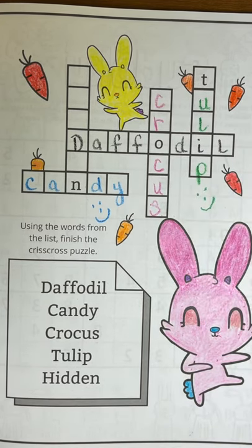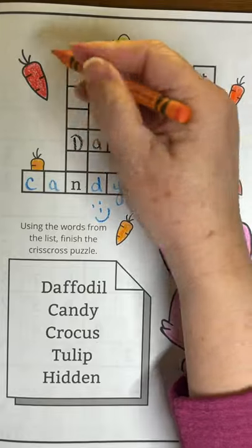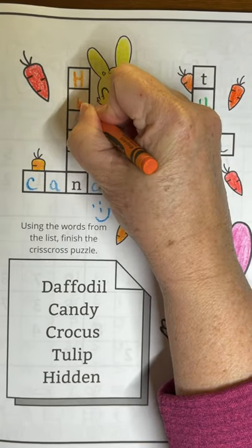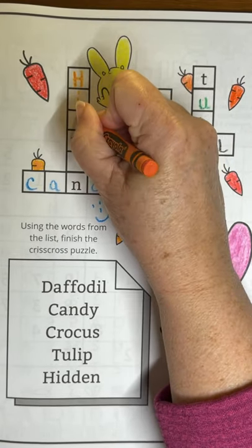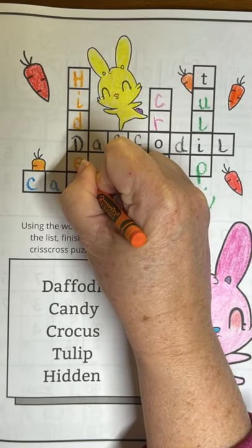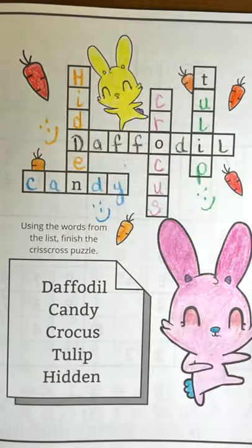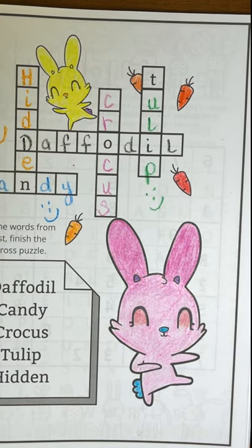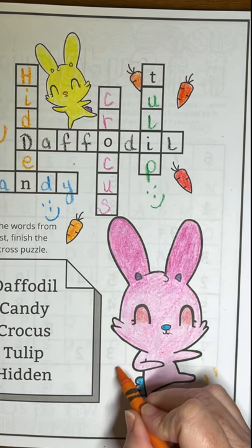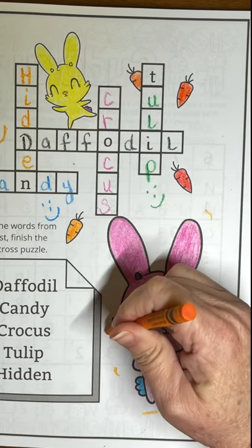Now we just have one word left: hidden — H-I-D-D-E-N. Hidden. That was really good work. We have lots more pages to do, so be sure to come play with us and help this rabbit do a little dance and fill the words in.